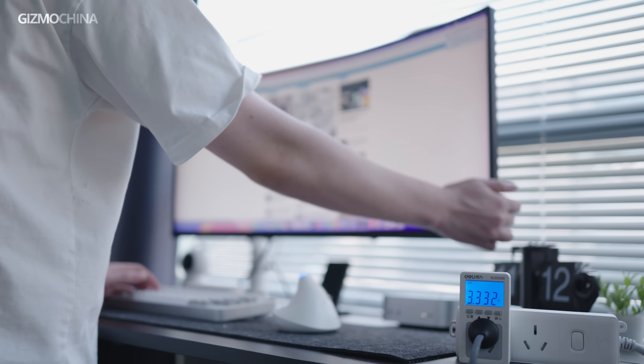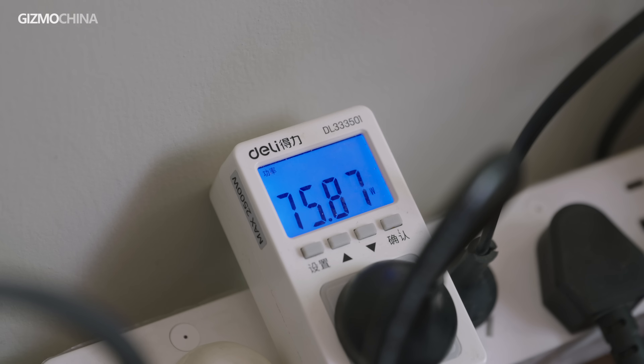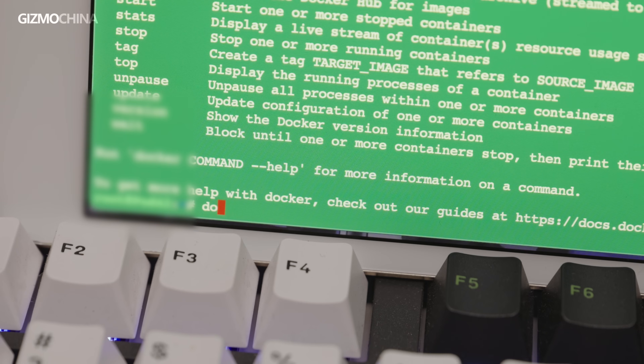And if you are ready to take a break, all you have to do is turn off the monitor. At that point, the Mac Mini's power consumption drops to just 1 watt, which is the same as my PC when it's turned off. Based on this energy performance, I think the Mac Mini is well suited as a computer node for home labs. For example, I've run a few Docker services on it.